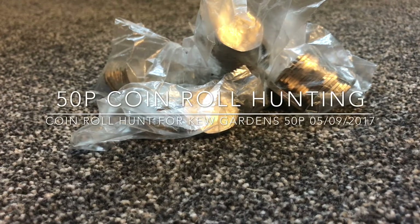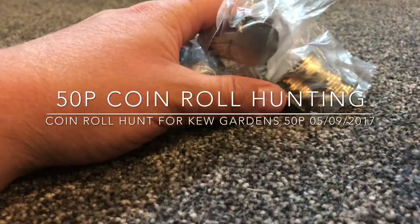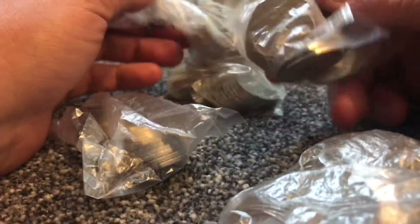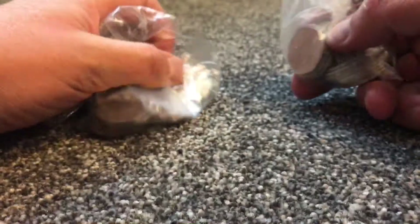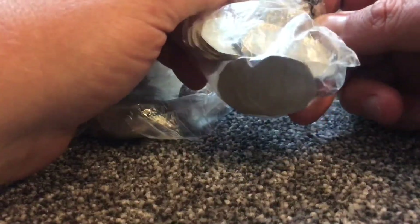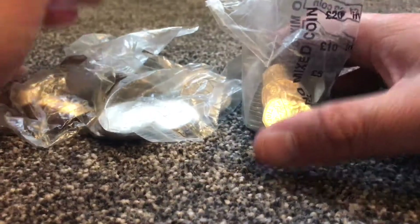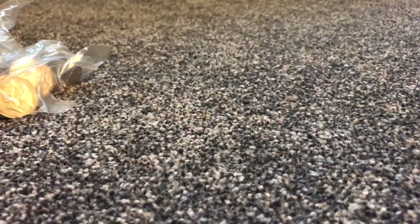Hey guys, welcome back. We've got another 60 pound in 50 pences, and 50 pounds of them should be sealed and one is an open bag, a non-sealed bag. So let's begin — starting with the unsealed bag.